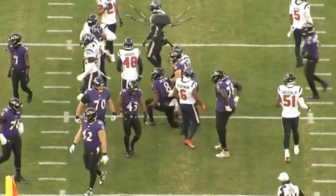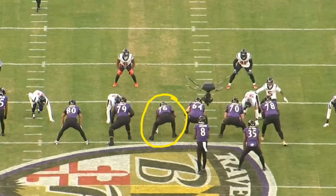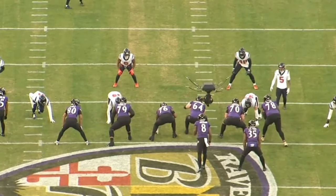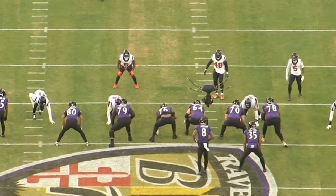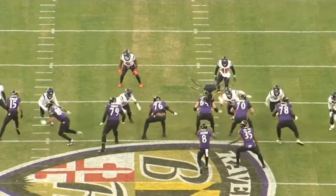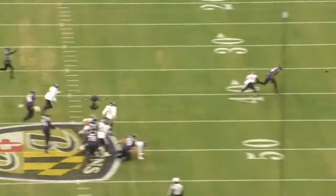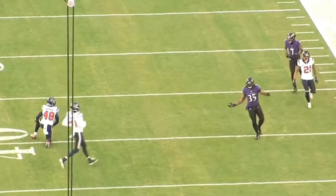One of the guys that deserves a lot of credit for the Baltimore Ravens is left guard John Simpson. Simpson this season has played over 1,100 snaps and has only given up one sack and a couple of quarterback hits. Generally speaking, the guy has had a phenomenal season, and a big part of his success is really due to the power that he has.